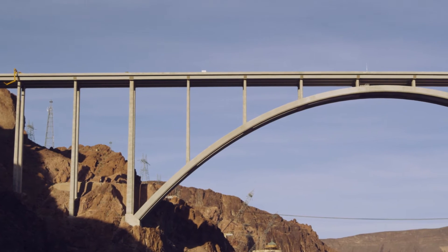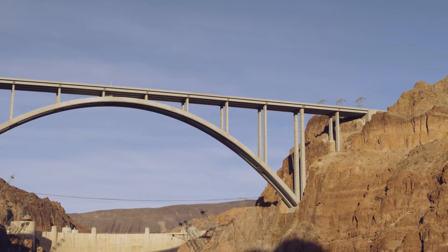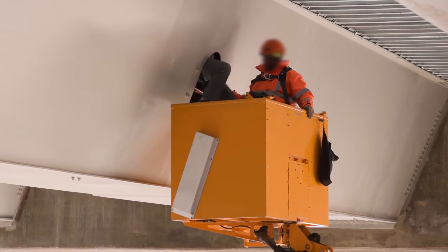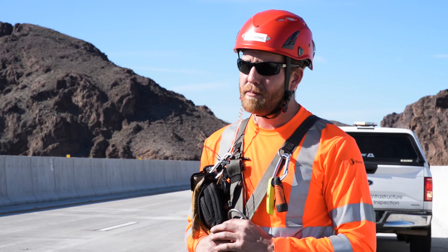The structure is an open spandrel arch. Using our rope access, we're actually able to inspect the spandrel columns, the columns on all the approach spans, the arch, and the interior of the arch — where we're actually on rope inside the arch, going all the way down to the ski backs and back.